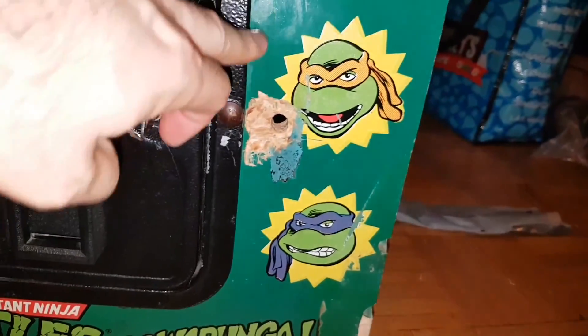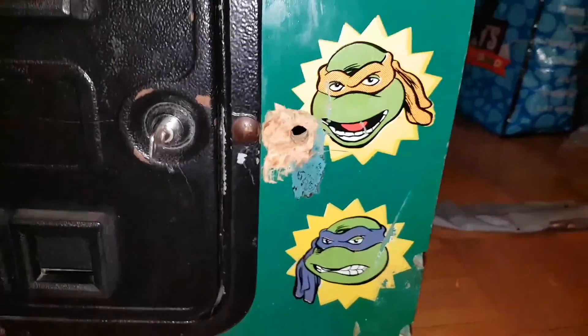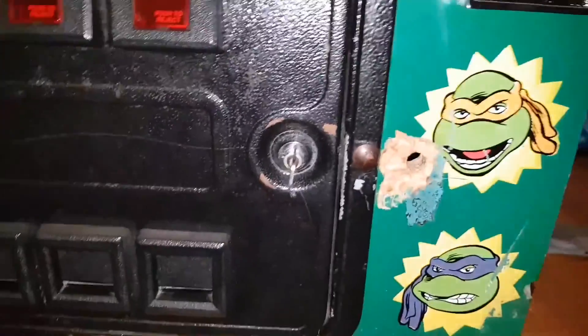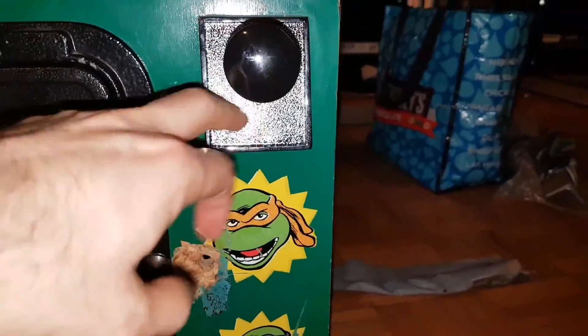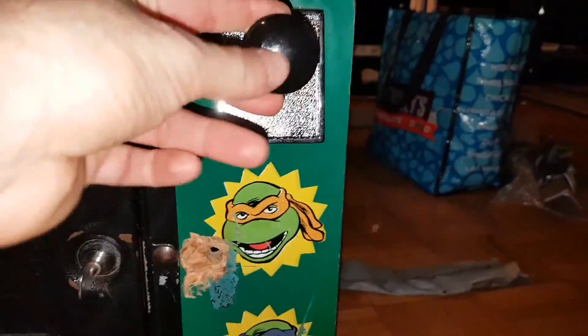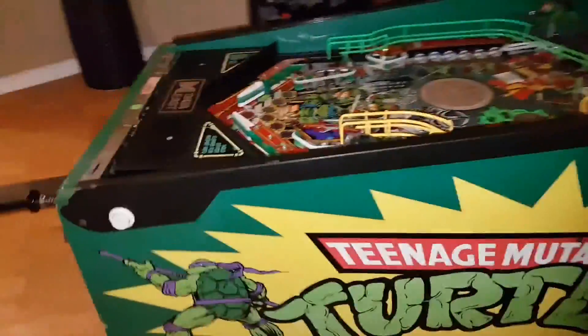We'll match the green, which is actually a matte green — someone has the color scheme online — and then we'll just finish up Michelangelo's side here and we're good. So that's the worst part of it. He did give me the Data East plastic here instead of the metal, which I'd want to replace. Maybe I'll get a custom rod either way. That's the worst of it.